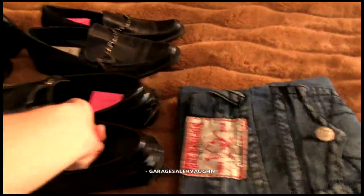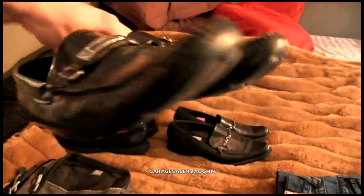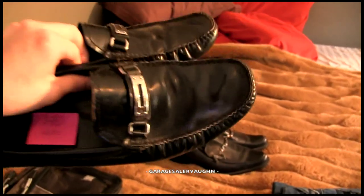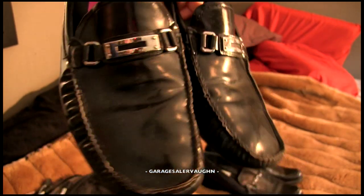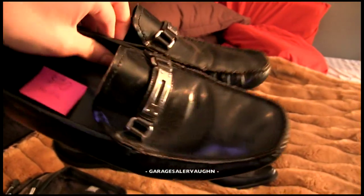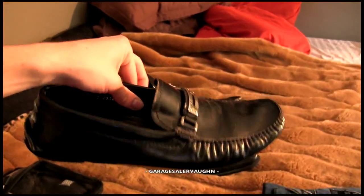Much cooler would be these. You can see on the bottom, that's the brand — it is Prada. It says Prada on the silver thing here too. They have a little bit of staining on that one. I'm not sure if I'm going to be able to fix that. But I paid $4, and my estimate for these is $90.